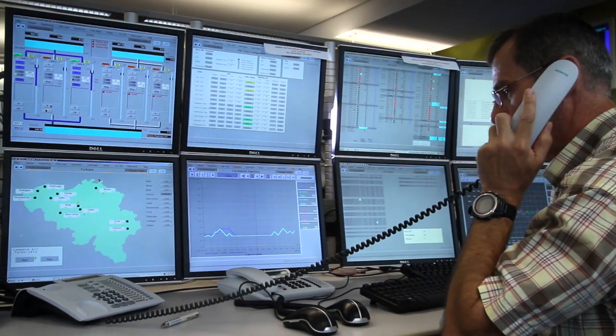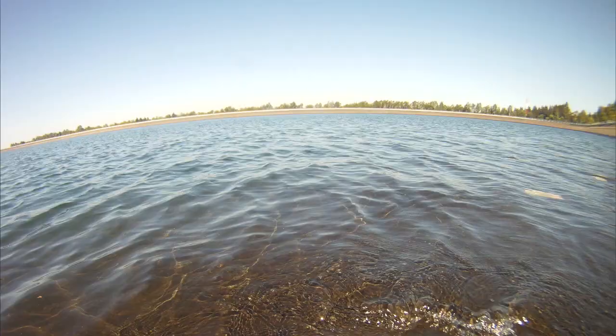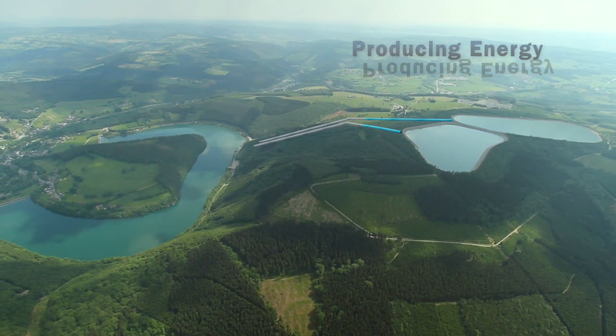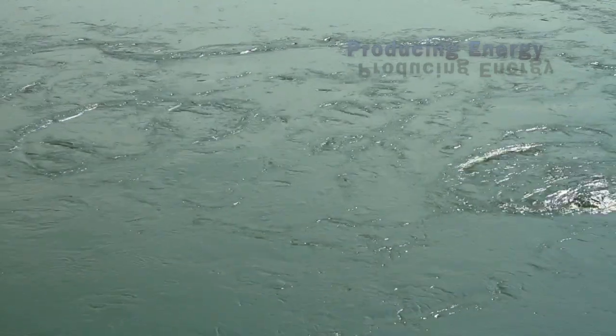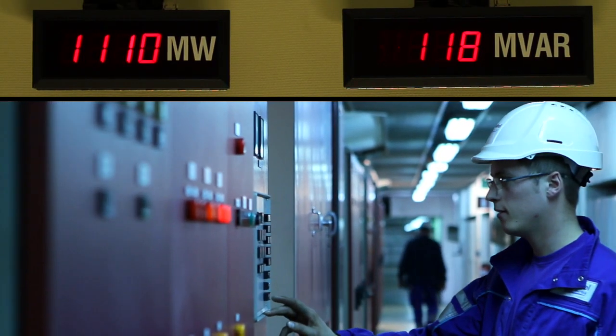When peaks in demand for electricity occur, the dispatching centre activates the power station again to release the water stored in the upper reservoirs. When the water flows back downhill to fill the lower reservoir, it passes through the turbines, and its energy is converted back into electricity.